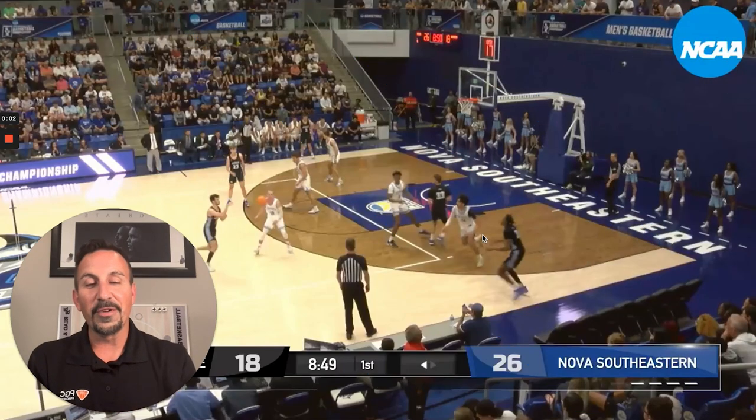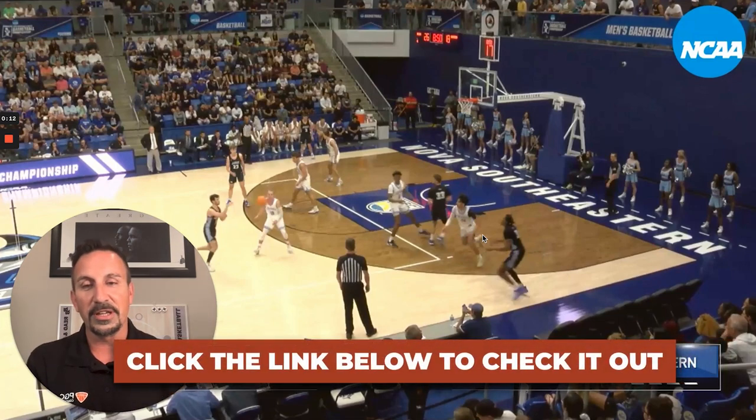If you like this video, you'll love the video from my PGC teammate Graham Maxwell, who broke down how Steph Curry was moved on the ball instead of off the ball during their playoff run. Be sure to click the link below to check it out.